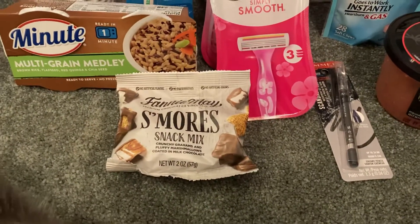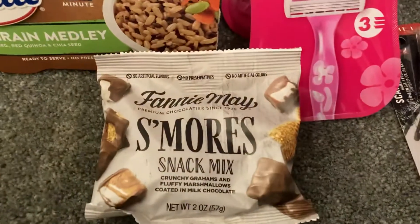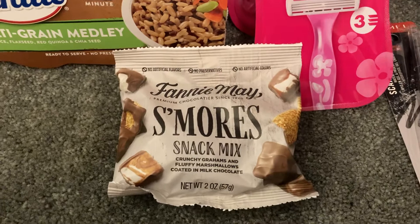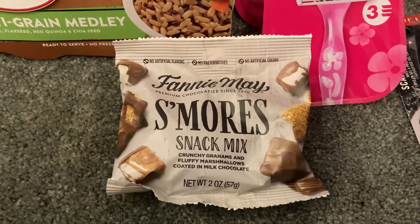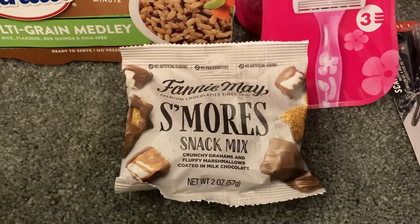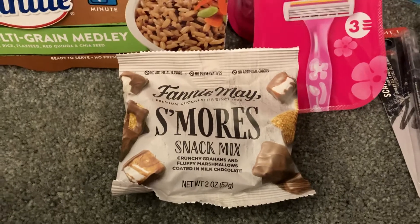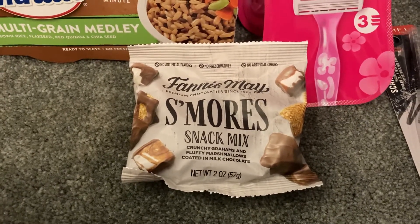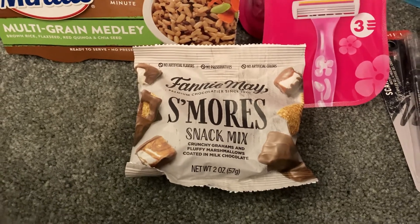Really excited about this deal. I've never tried this Fannie Mae S'mores Snack Mix. There are two rebates on Ibotta for this — one for the larger bag and one for this two ounce bag. The two ounce bag is only $1.98 and I found this in the checkout aisle, and Ibotta gave me $1 back, making this just $0.98.